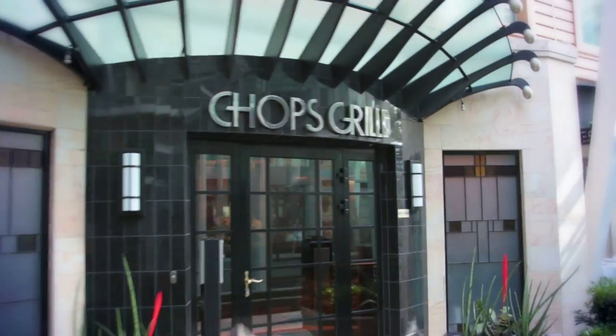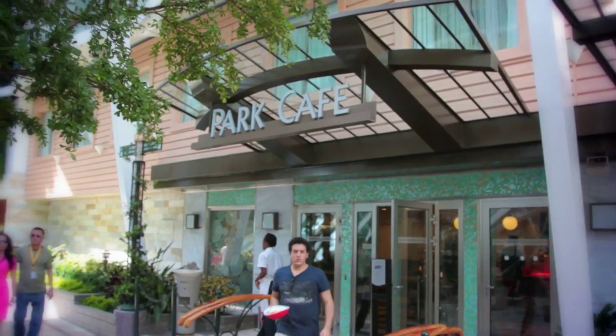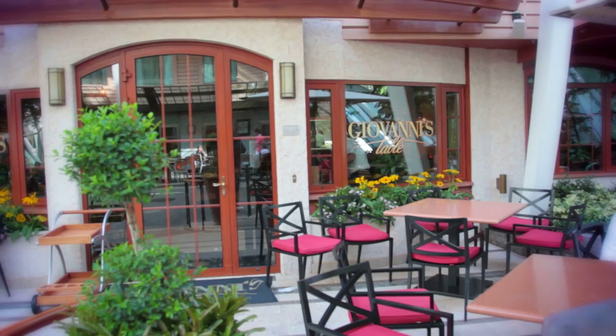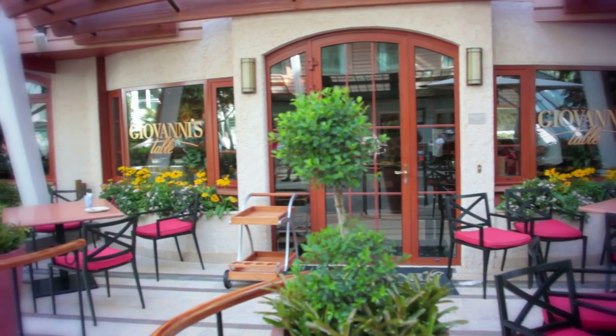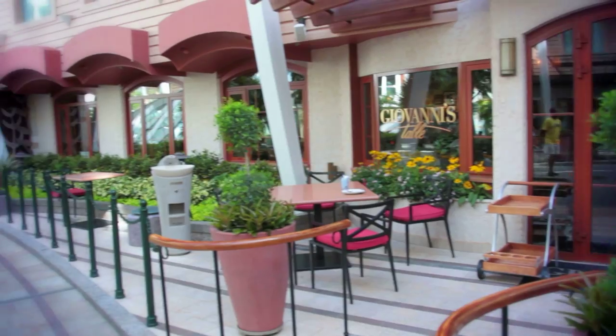When you look around you'll see different venues to get something to eat. To my left is the Park Cafe and to my right is Giovanni's Table. Park Cafe is a casual setting where you can get something to eat. Giovanni's is only open for dinner — an Italian theme, very relaxed, very cool.